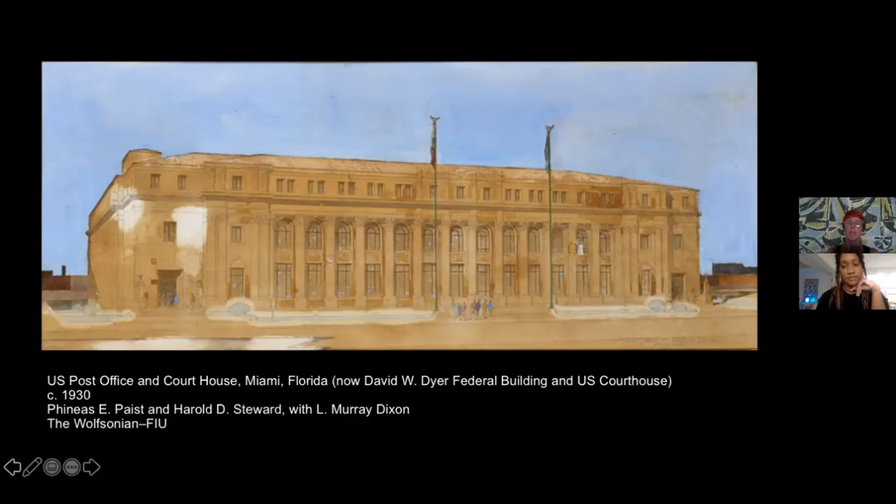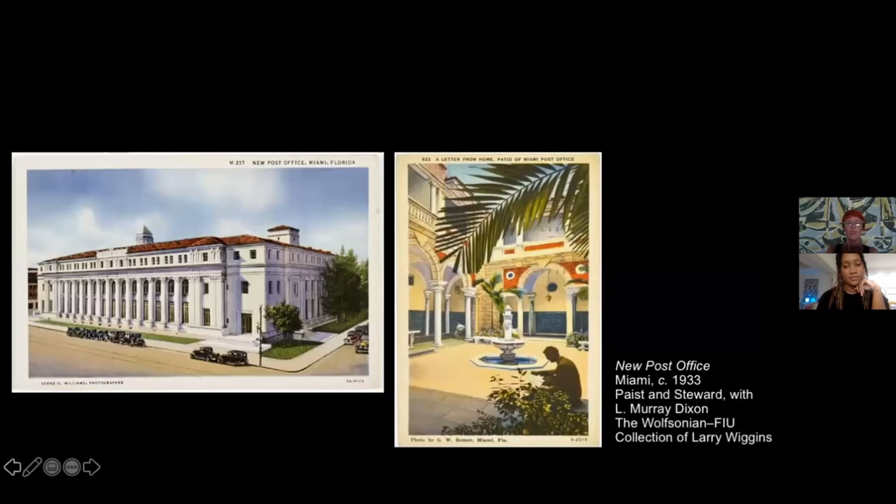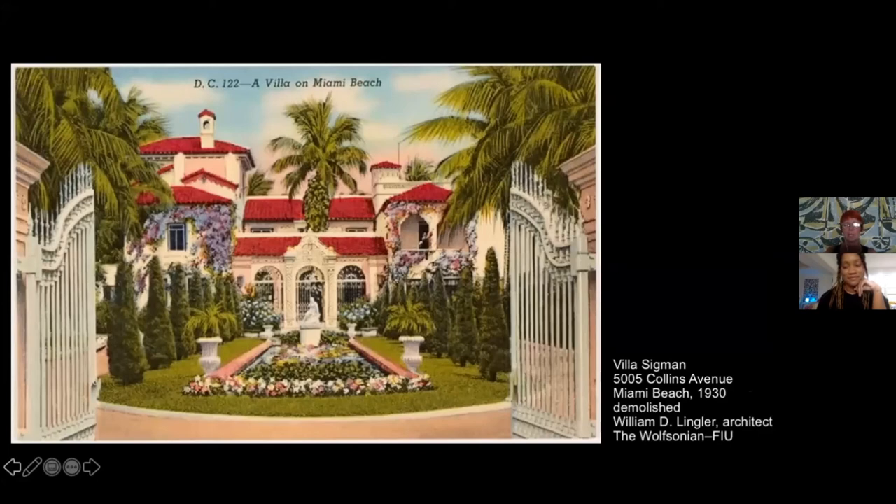What's interesting is that the Miami Post Office is made of limestone — the local Florida stone — making it the biggest public building constructed of this local material. Two postcards show the building when it was inaugurated in 1933, during the Depression period. Another postcard shows the patio, giving this Mediterranean flavor. The postcard of the patio comes from the collection of Larry Wiggins, our colleague who is a Wolfsonian accountant but also a Miami historian and a great collector of postcards.